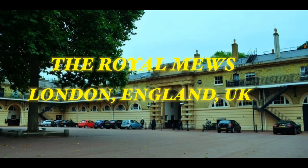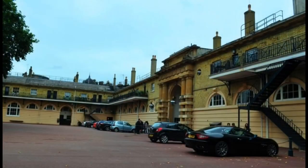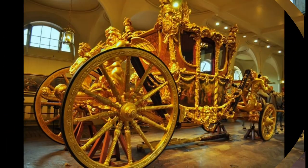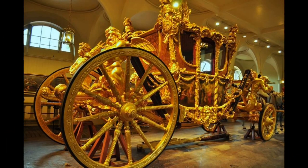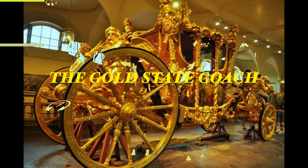The Royal Mews is a mews of the British royal family. The site has displayed royal carriages and motor vehicles. It was built and designed by John Nash and was completed in 1852, through the riding school thought to be by William Chambers, dates from the 1760s.